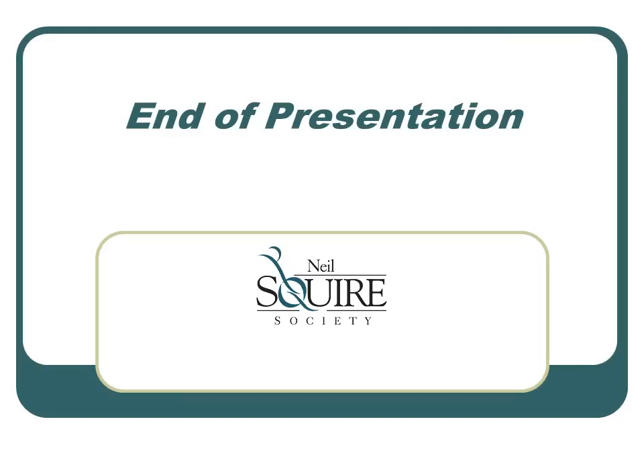This is the end of the presentation on cover letters. If you have any questions, please don't hesitate to contact your facilitator.